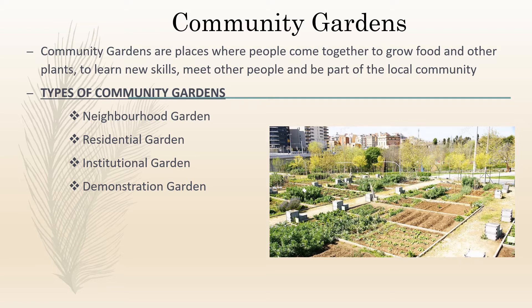Residential gardens are shared by residents in apartments, assisted living, or senior citizen homes, and are organized and maintained by the residents. Institutional gardens are attached to either public or private organizations — examples include schools, hospitals, malls, and offices. Demonstration gardens are for educational or recreational purposes; they offer seminars, presentations, and impart knowledge about plants and gardens.